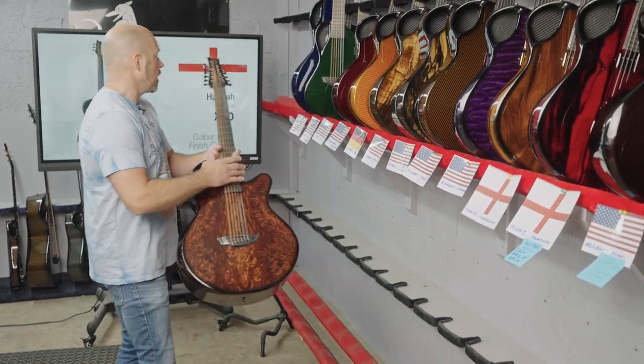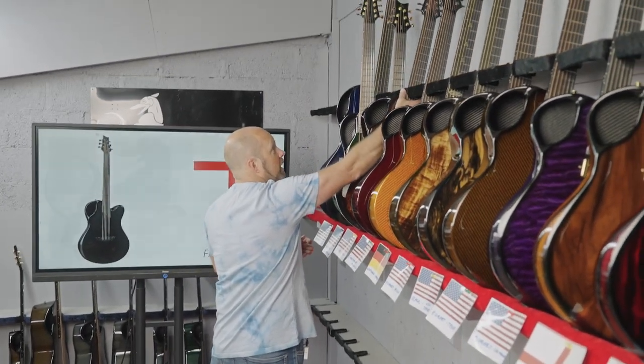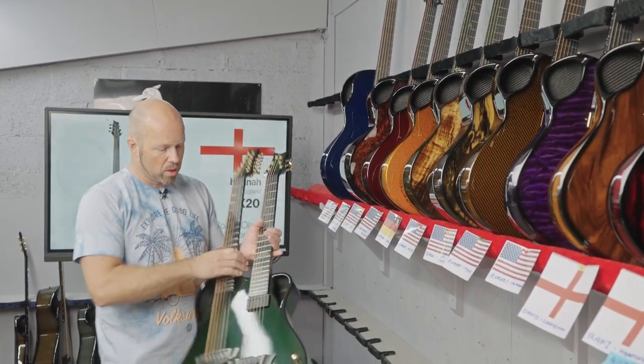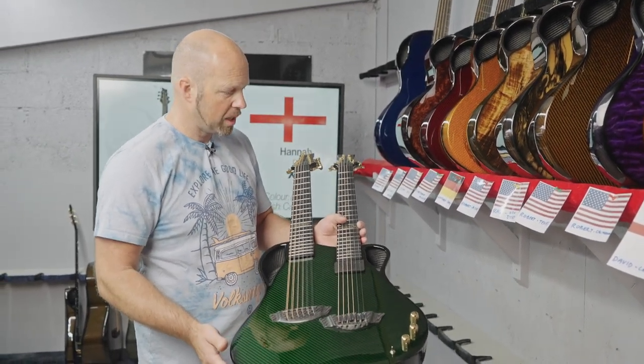I wish I could just start and play these, but we're not set up for proper sound and my ability is not set up for playing for you. We've got some videos of the X30 12-string being played, so definitely go and check that out on the YouTube channel.